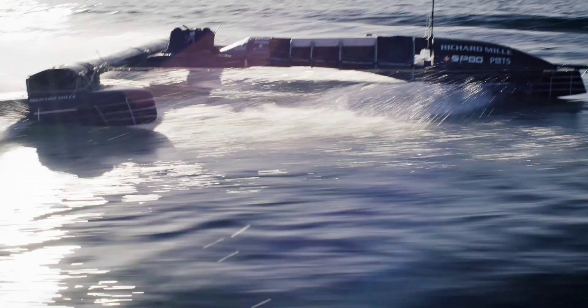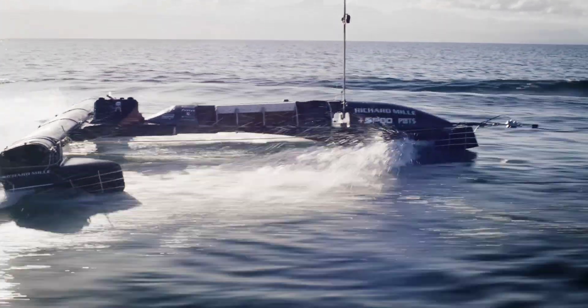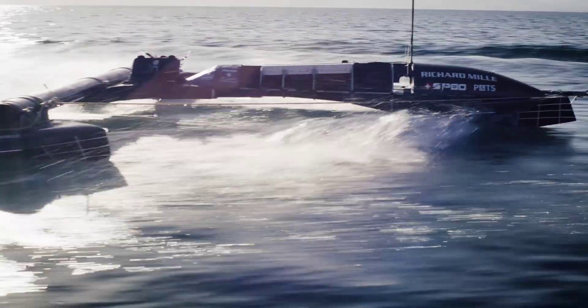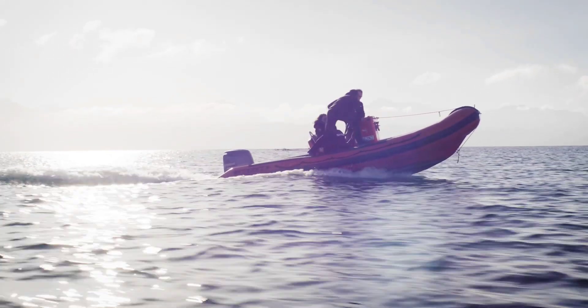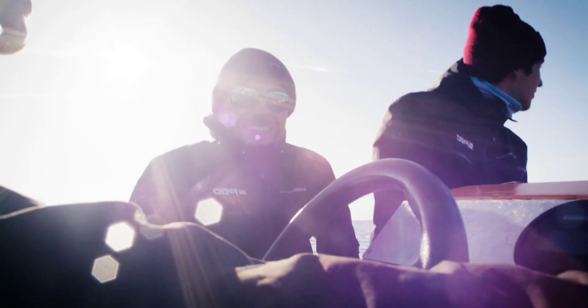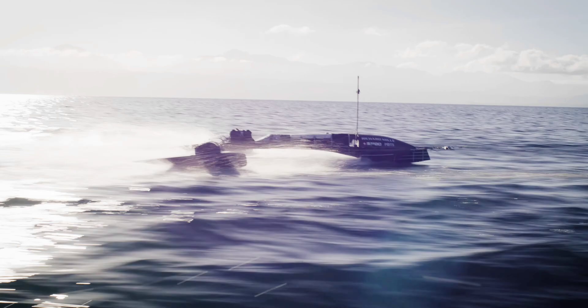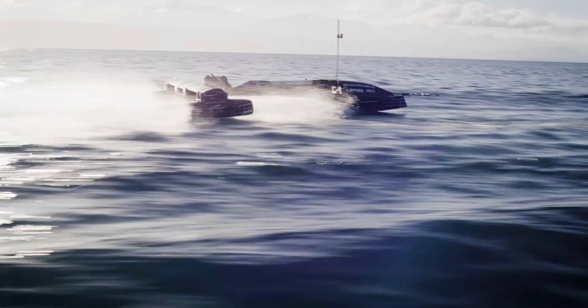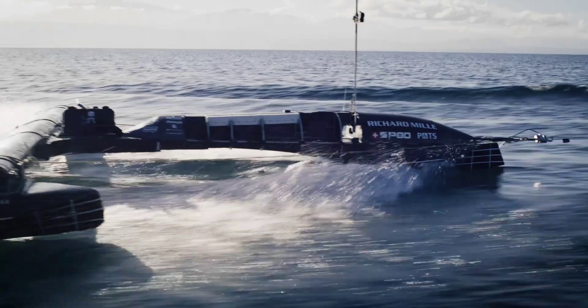Incidentally, when we first started following this project, there was an even more bizarre kite-powered design racing against it: the Sirocco Speedcraft from France. It proposed a weightless boat dangling in midair, pulled upward by the kite and anchored in the water by a hydrofoil pulling downward — bonkers, right? Unfortunately, the video was released at the end of 2022, and that's about where the trail goes cold. So we'd love to know what Team Sirocco is up to.